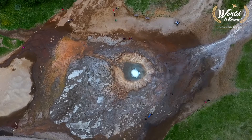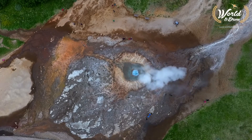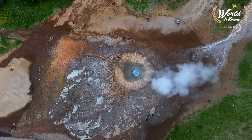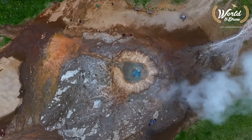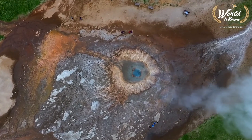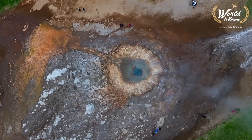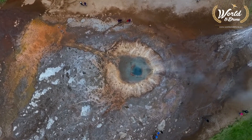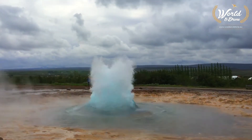Active geysers like Strokkur are rare around the world, due to the fact that many conditions must be met for them to form. The first condition that is necessary is an intense heat source. Magma must be close enough to the surface of the earth for the rocks to be hot enough to boil water. Secondly, you will need a source of flowing underground water. In the case of Strokkur, this comes from the second largest glacier in the country, Langjökull.